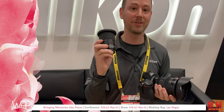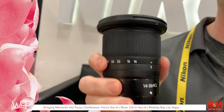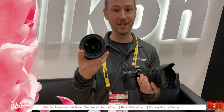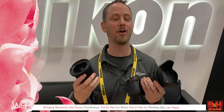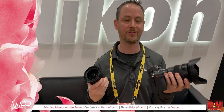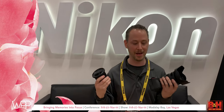We also have the Nikkor Z 14-30 f/4 S — a really portable wide-angle lens, great for landscape, cityscape, and interior shooting. You can see just how small it is; the front lens element is practically flat, and it has filter threading so you don't need a special adapter. These lenses are available sometime in spring — the 24-70 f/2.8 is $2,299 SRP and the 14-30 is $1,299 SRP.